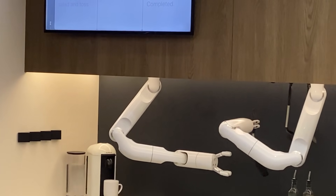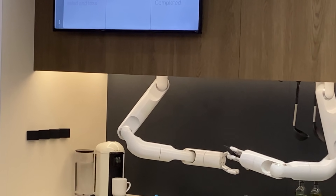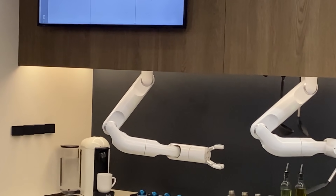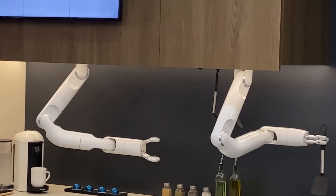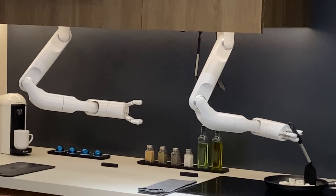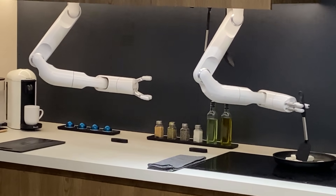We want these robots to be easy for anyone to use. So we're developing an ecosystem of skills that users can download and use with simple voice inputs. Let me show you what I mean. Hey, bot chef, can you make me some robots?